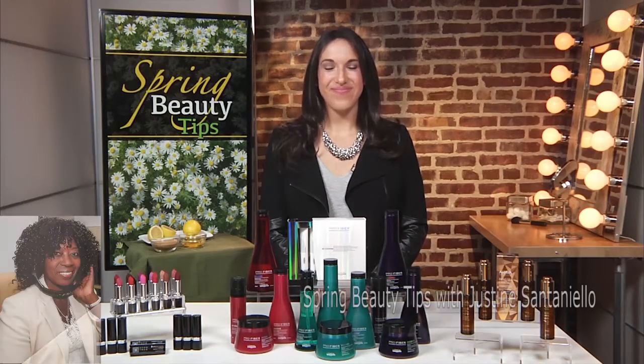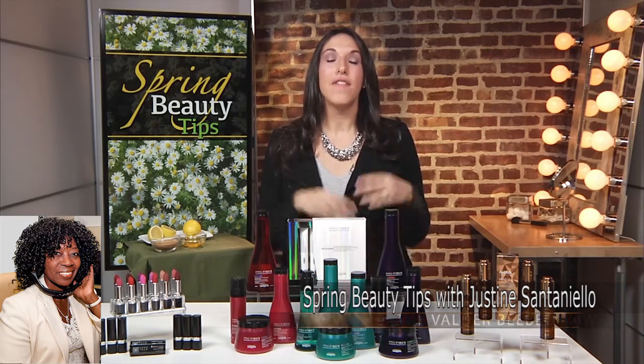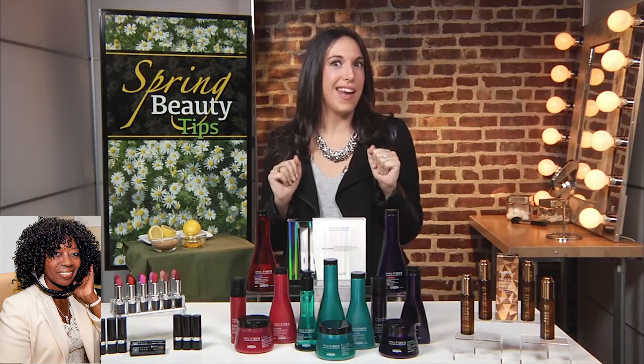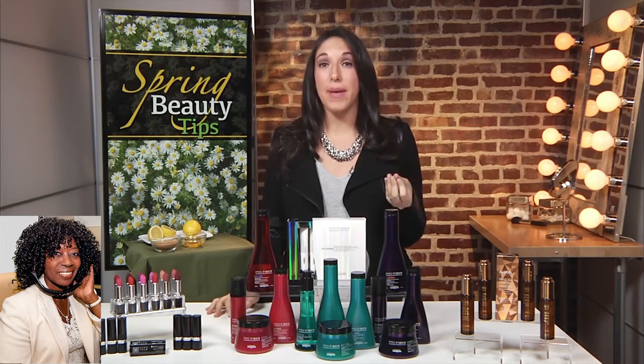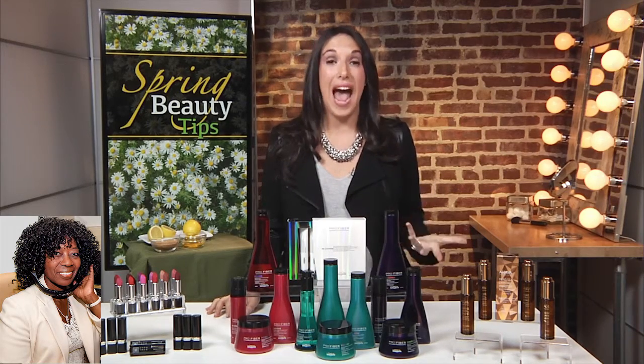Well, thanks for returning, Justine. You always bring great information. What do you have for us today? Some great tips for you. I've partnered with some of my favorite brands to bring you some of my favorite spring beauty tips. And we could get started with hair — a lot of women ask me about my hair tips. Hair damage is actually the number one hair care concern that women have.